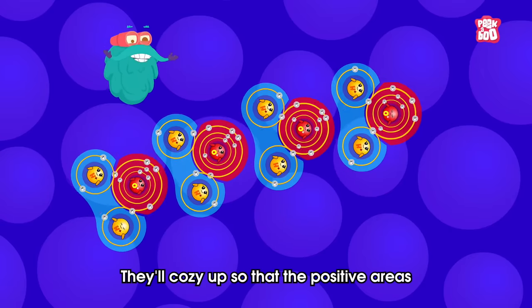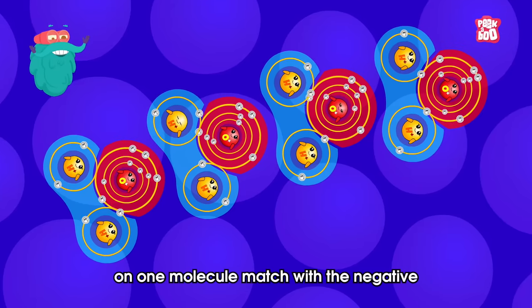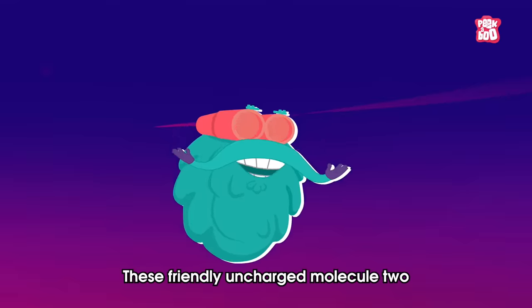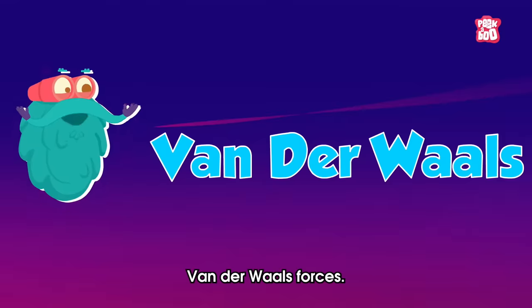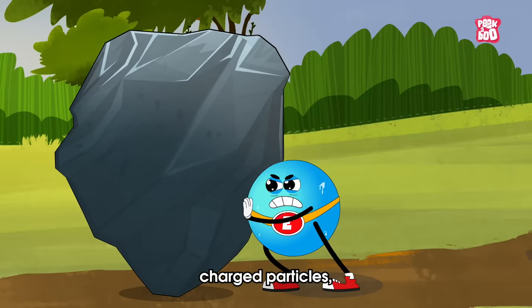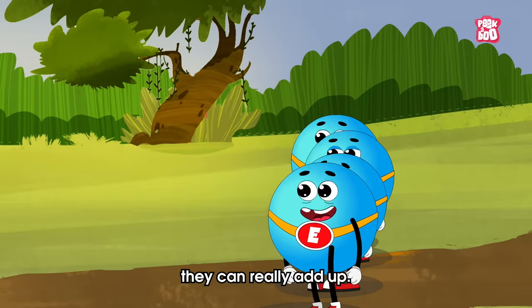These patchy charges can cause neighboring molecules to feel attracted to each other. They'll cozy up so that the positive areas on one molecule match with the negative areas on the other. These friendly, uncharged, molecule-to-molecule attractions are called Van der Waals forces. They aren't as strong as the forces between charged particles, but when you have lots of them, they can really add up.